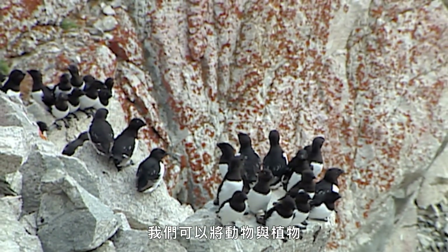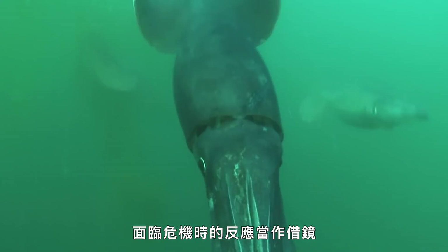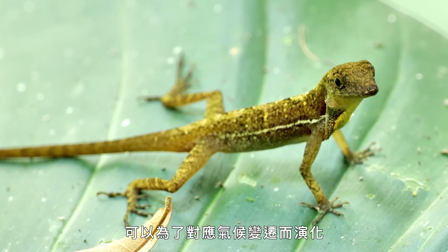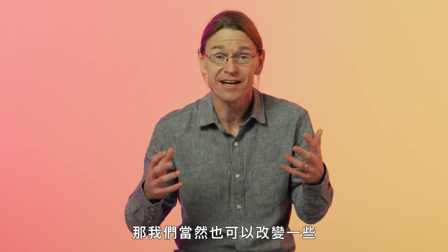We can take inspiration from plants and animals in terms of our own response to the crisis. After all, if a tiny lizard can evolve in response to climate change, then it stands to reason we can change some of the behaviors that are bringing it about.